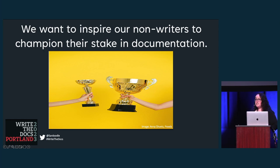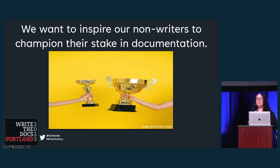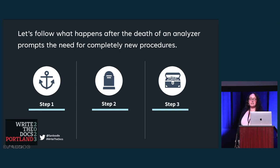So what can we do? As documentarians, we want to inspire our colleagues to care about docs as much as we do, or at least not view the duty in a negative light. Hopefully, my experience working with my fellow lab techs to create SOPs we are proud of will help you take away some tips for turning your non-writers into advocates for good docs, no matter where you work. I'm going to give you a brief overview of working in the lab, why procedure writing is so critical to our jobs, and tell you a story about the death of an analyzer, which prompted the urgent need for completely new procedures. We'll finish with how to inspire your colleagues to take pride in their roles in the documentation process.